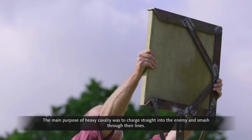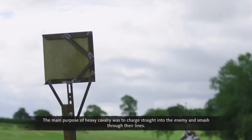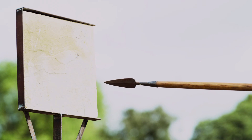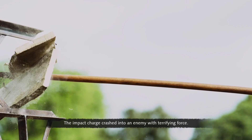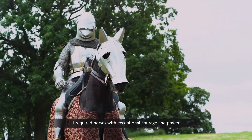The main purpose of heavy cavalry was to charge straight into the enemy and smash through their lines. The impact charge crashed into an enemy with terrifying force and required horses with exceptional courage and power.